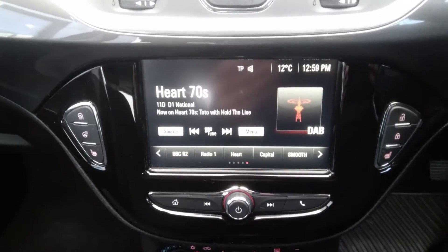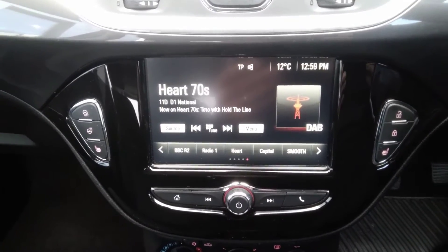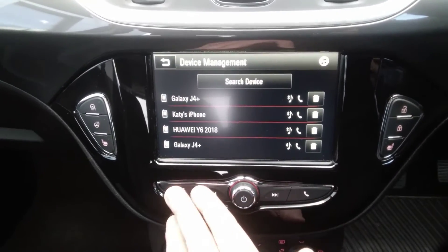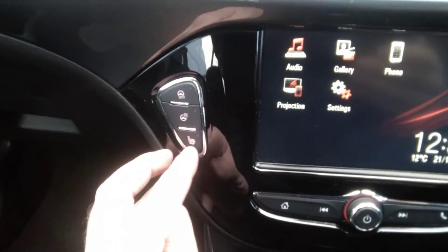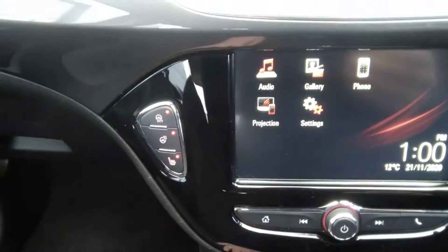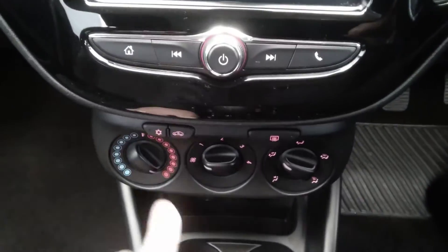The centre console houses the AM FM DAB radio system with Apple CarPlay and Android Auto functionality as well as having Bluetooth. The winter pack on the energy model has heated seats, heated steering wheel, and it also has city drive power steering and air conditioning.